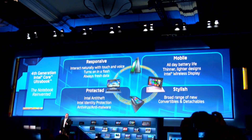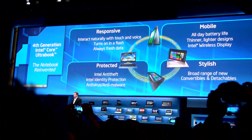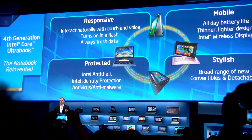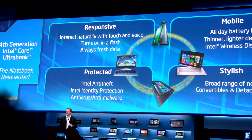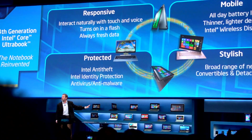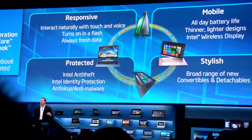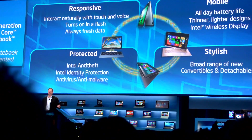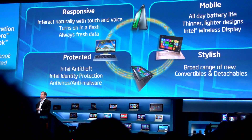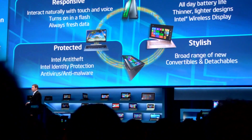We believe the fourth generation Intel Core Ultrabooks are going to be game changers. This is the first product that we've delivered and designed at Intel from the ground up with Ultrabook in mind. All those other 140 designs were things that we had to retrofit, already in development somewhere through the silicon development process. Haswell is the first product line designed ground-up — fourth generation Core for Ultrabook — available later this year.